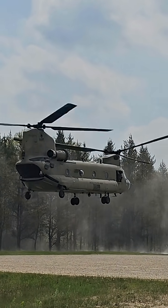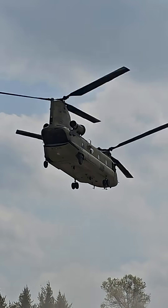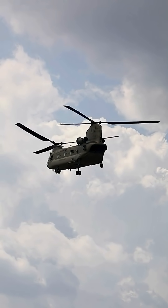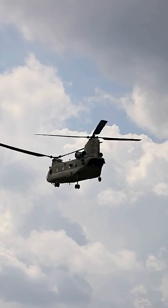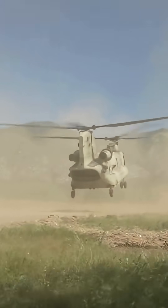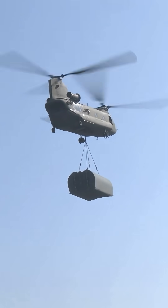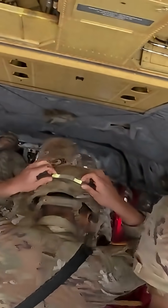The CH-47 Chinook is a tandem rotor, heavy-lift helicopter used by militaries and civilian operators around the world. Its most distinctive feature is its two large counter-rotating rotors, one at the front and one at the back — a tandem rotor design. This eliminates the need for a tail rotor found on conventional helicopters, providing exceptional stability and allowing the entire lift force to be used for lifting cargo and troops.